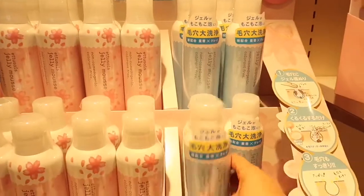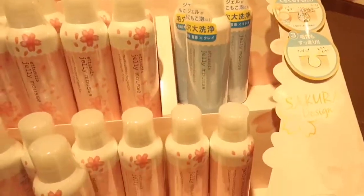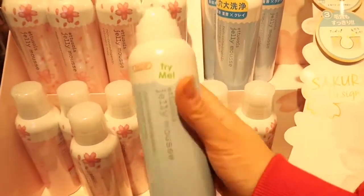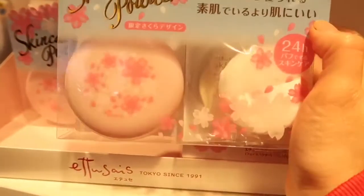What is this? Actually it's not a hair mousse — it's more like a facial wash. Also, this skincare powder — another limited edition.